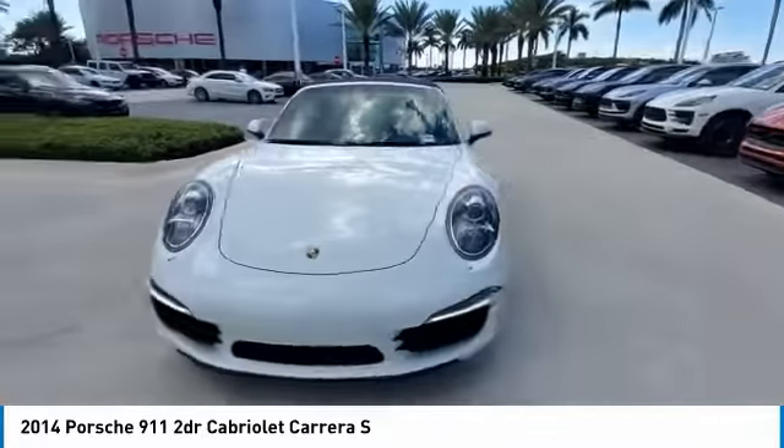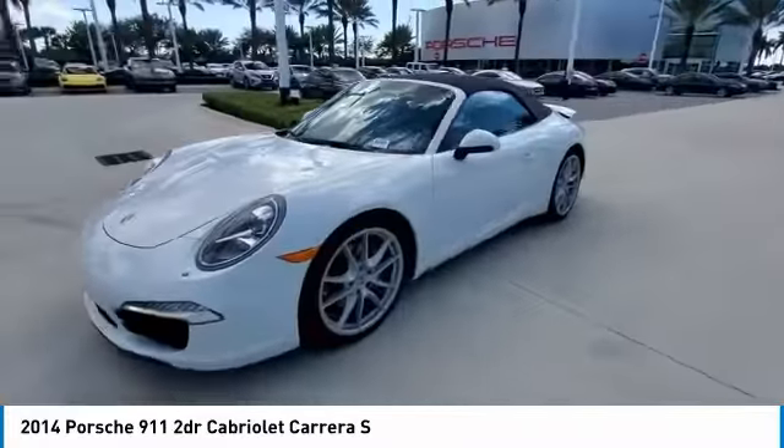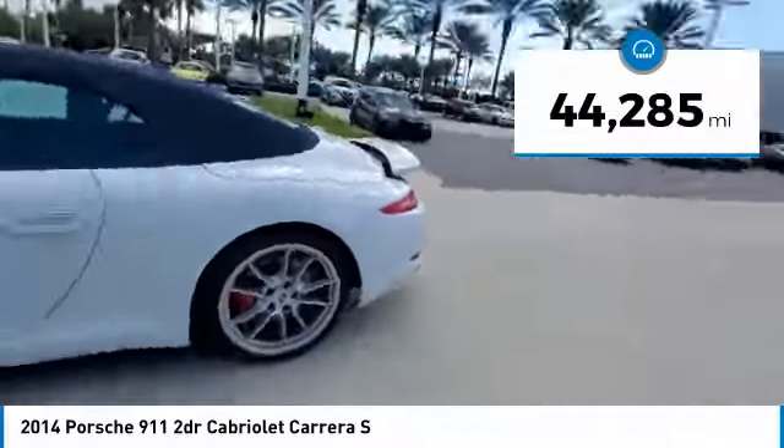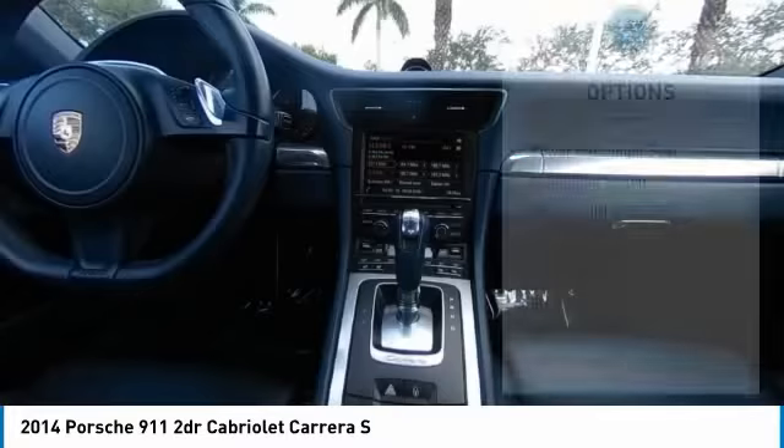At up to 2,500 RPM, it even works with triple injection. This vehicle has less than 45,000 miles. Here are some of this vehicle's great options.